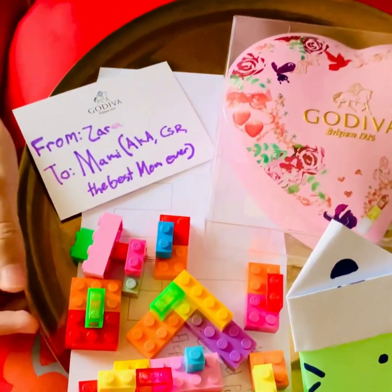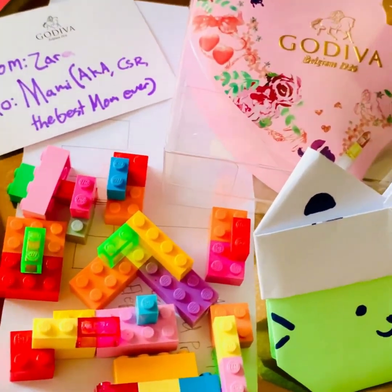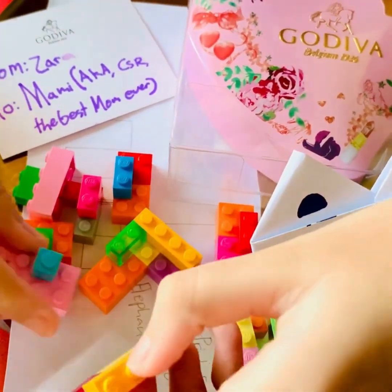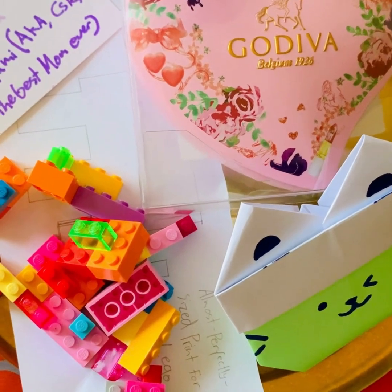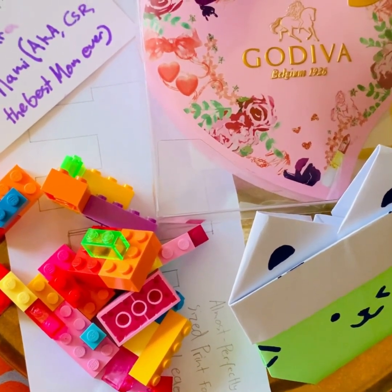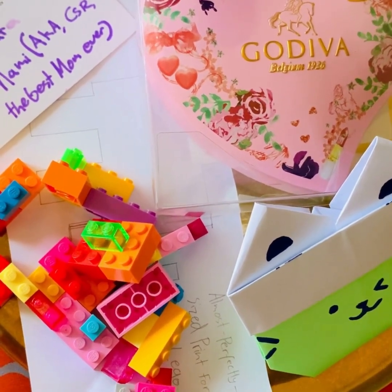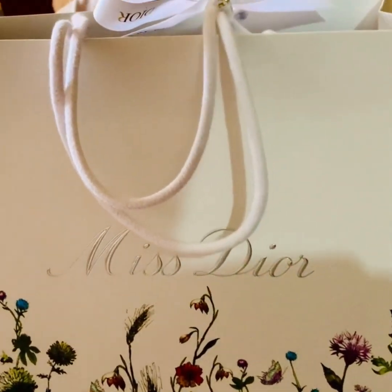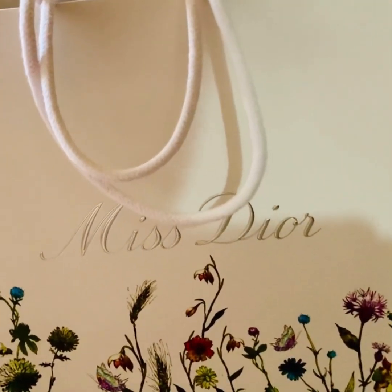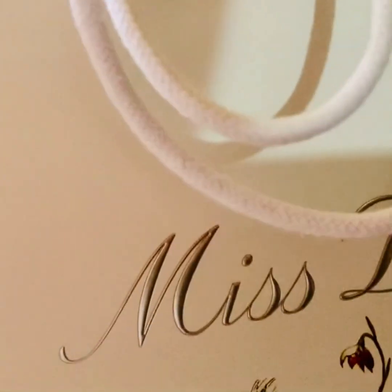The third thing Zahra gifted Mommy is this, which is actually a logic puzzle to make. Why elephants? Because Mommy loves elephants for their wit and kindness. And the super duper last one, which Zahra knows that Mommy would love super duper much, is Miss Dior — for Miss Mommy.